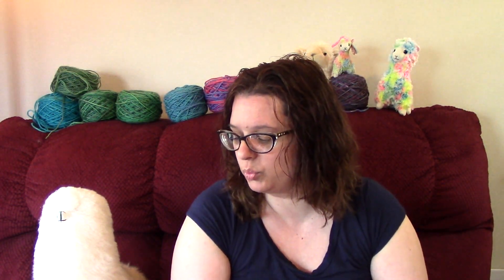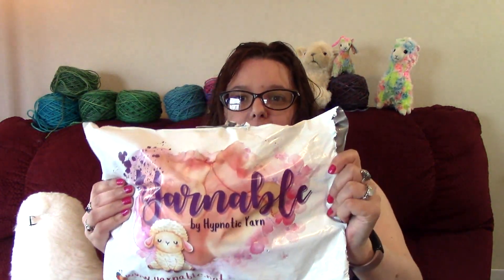I'm excited because it's Mystery Box Monday and I have some really awesome yarn to show you guys. I have really fallen in love with Yarnable yarn by Hypnotic Yarn. I have a link below where you can sign up for Yarnable. So I have the April bag that I just got in the mail — it's like a mystery subscription box where they send you yarn.